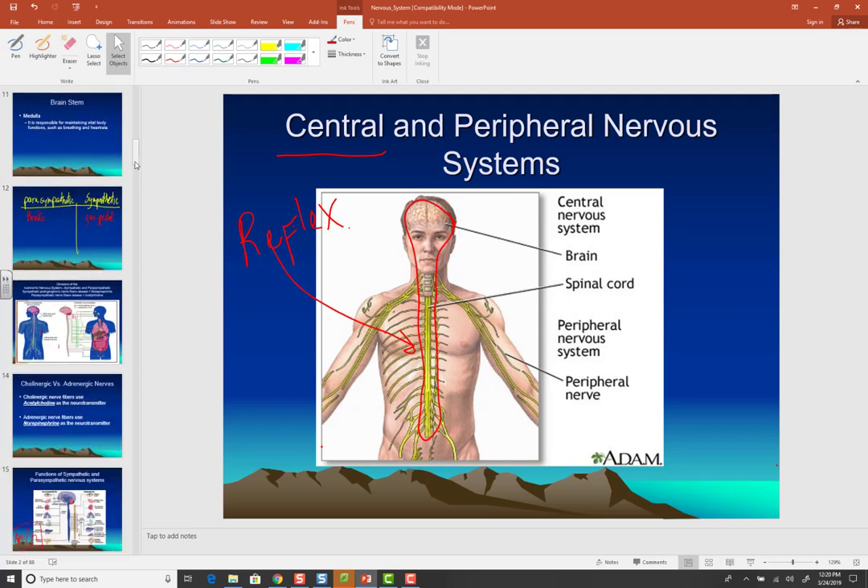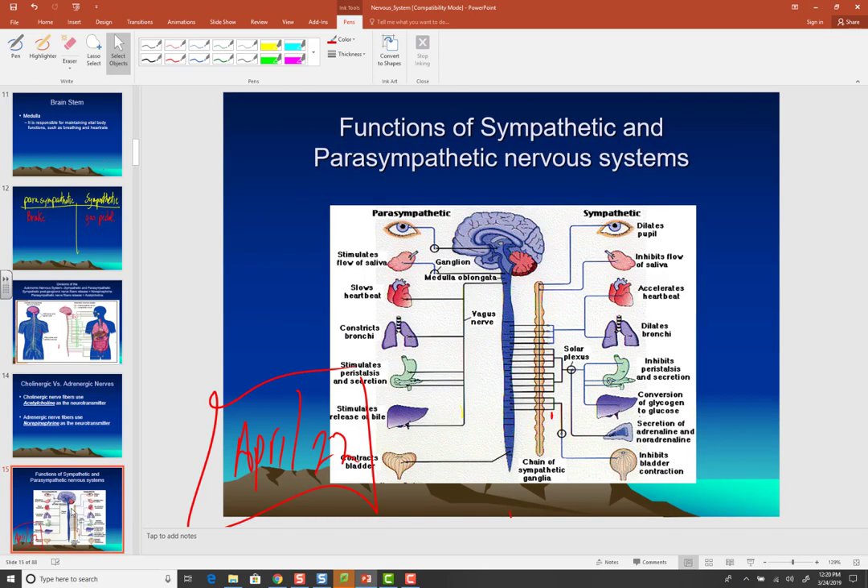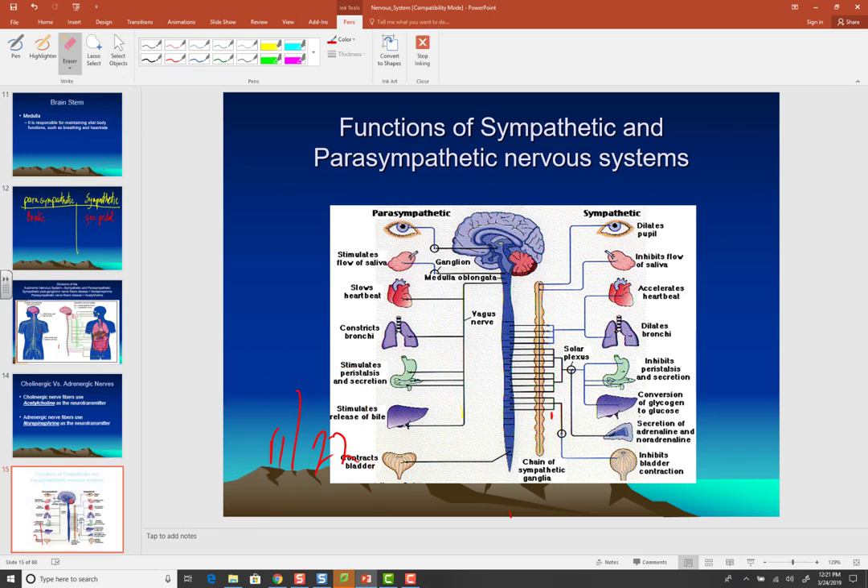The brain and spinal cord are the primary processing centers. I'd like to start by explaining the peripheral nervous system and then move up toward the brain. I'll give you an overview of the nervous system, and then get more specialized and explain the basic structure of a neuron, which is the functional unit of the nervous system.